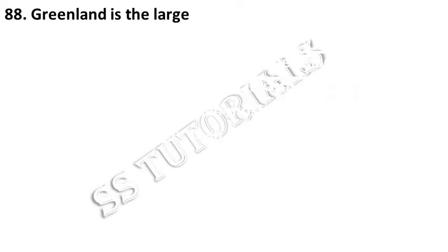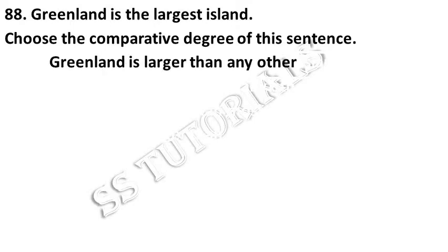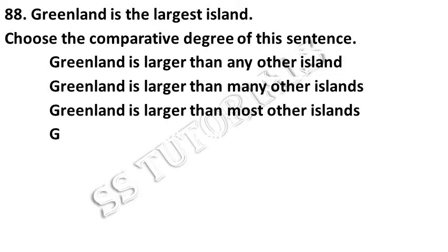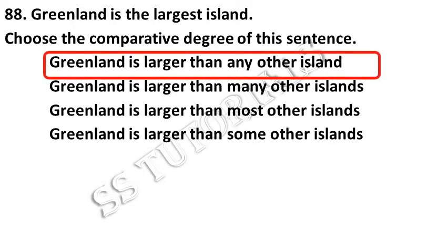Greenland is the largest island. Choose the comparative degree of the given sentence. Answer: Greenland is larger than any other island.